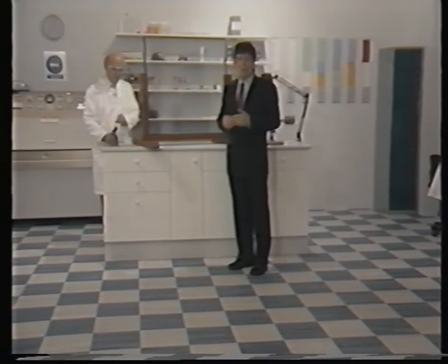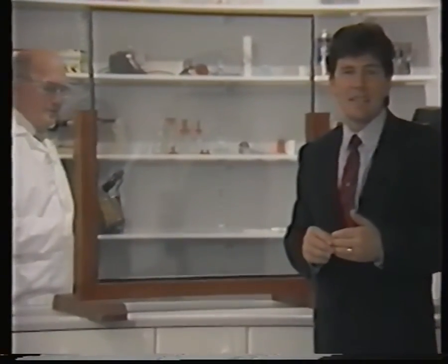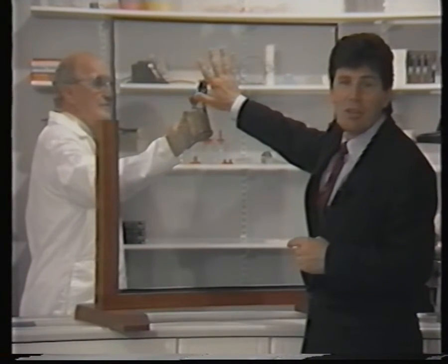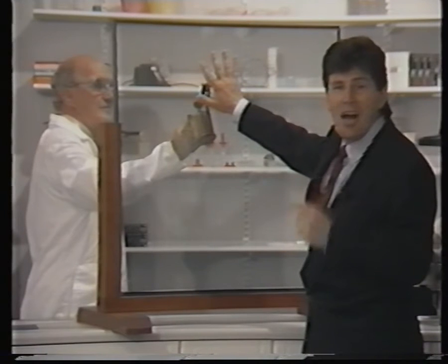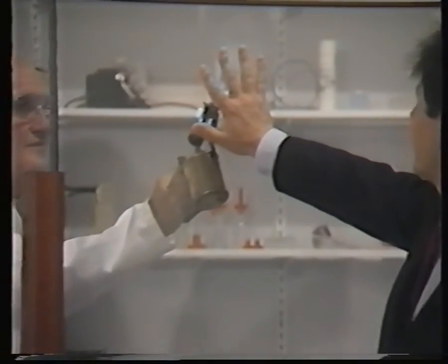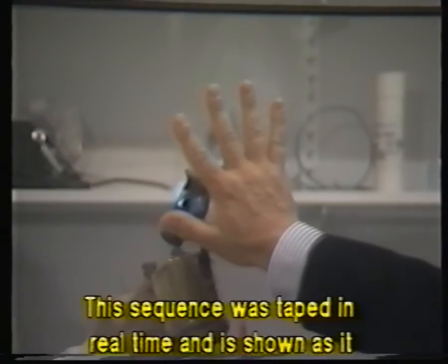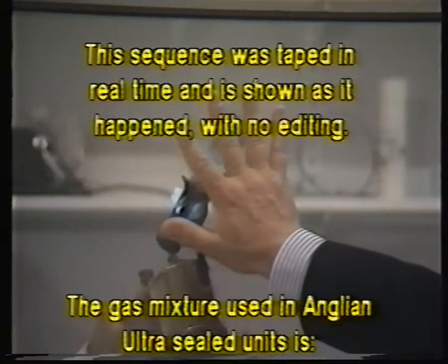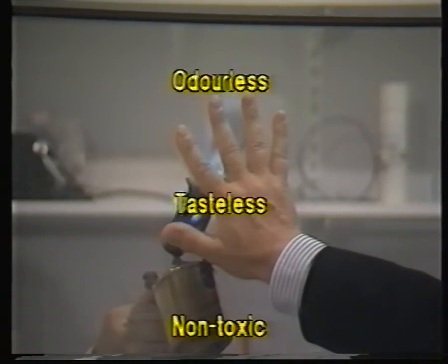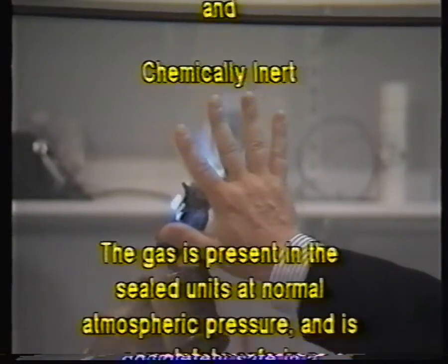We don't want you trying this experiment in the customer's home. But here, in the laboratory, it's safe to show you just how good an insulator that pocket of inert gas is. Now, if it will keep the flame of a blowtorch at bay, just think what it will do for our customers' heating bills. The Anglian ultra-sealed unit — the best thing since double-glazing.